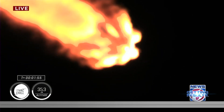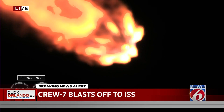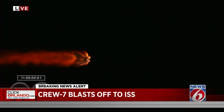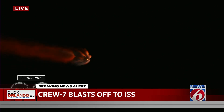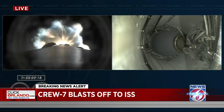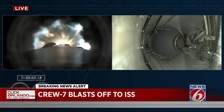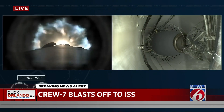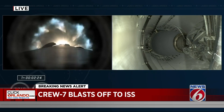We are now coming up on two minutes into the flight, the spacecraft traveling over 2,000 miles per hour. Really incredible nighttime views of Falcon 9 and Crew-7 on your screen right now. We are keeping an eye on a couple of critical flight milestones coming up back-to-back: MECO — main engine cutoff — now that we're throttling down stage 1, followed by stage separation and second stage ignition.